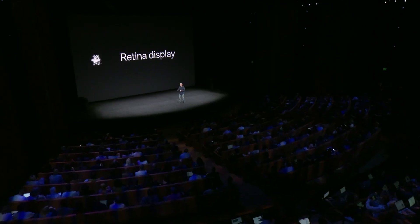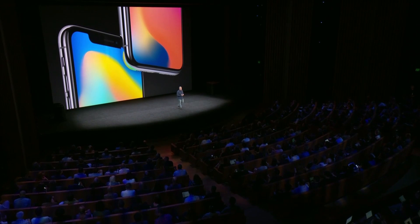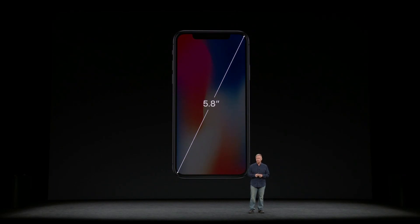iPhone X has an all new display. It's called the Super Retina display. The love of quality and responsiveness and efficiency is really quite a breakthrough in mobile displays. To start with, the Super Retina display is 5.8 inches on the diagonal.